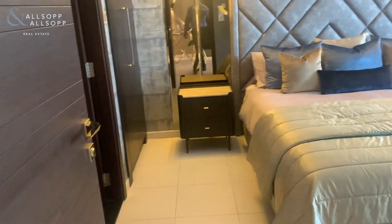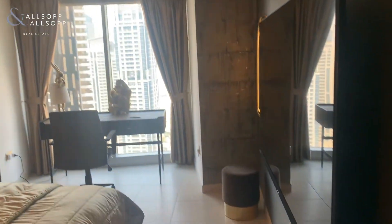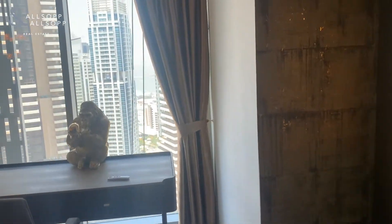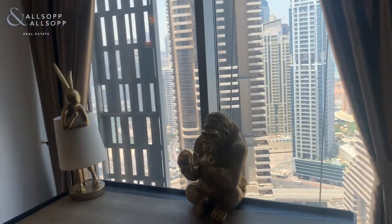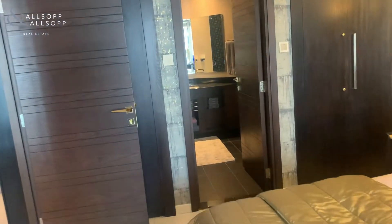And then you have the bedroom — once again, everything has been upgraded — and the bathroom.